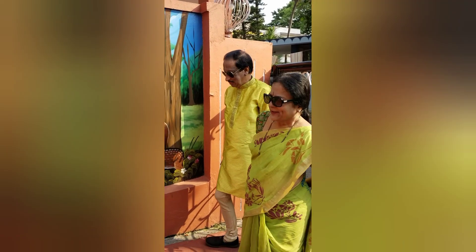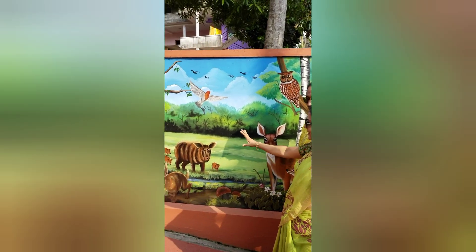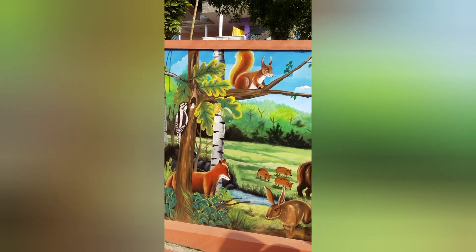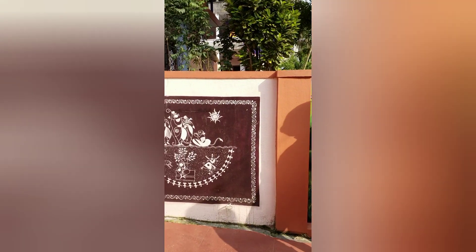As we enter our house, we are first greeted by this natural painting that has been done by an amateur artist. It depicts a natural scenic scenery, and then followed by a holy painting.